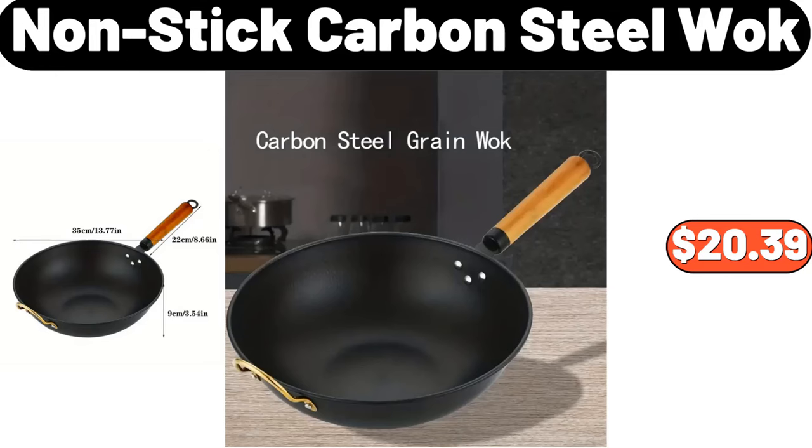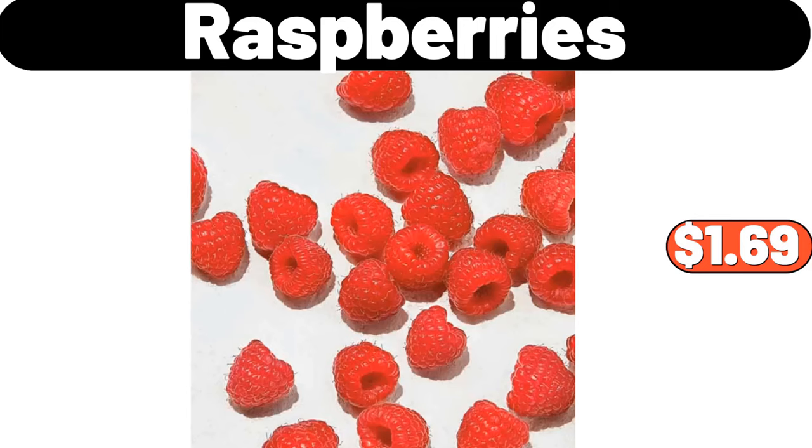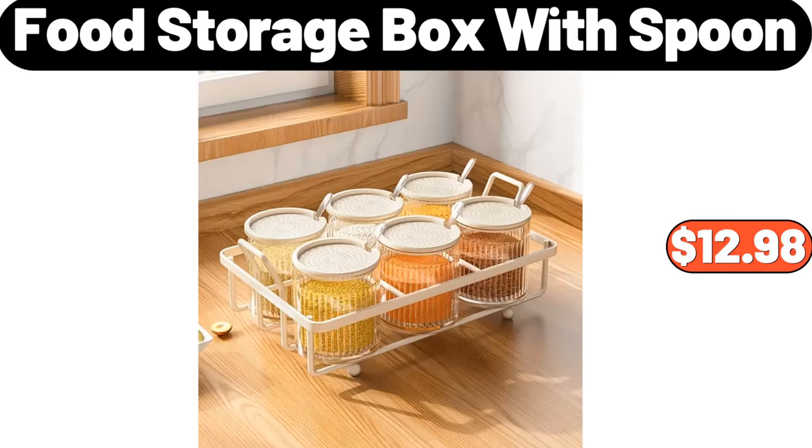Non-stick carbon steel wok, $20.39. Washington Bartlett pears, 3LB, $2.99. Raspberries, $1.69. Food storage box with spoon, $12.98.